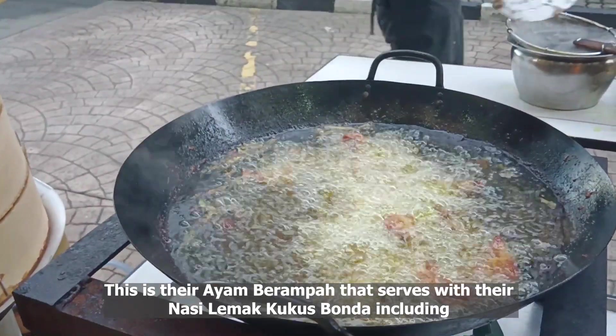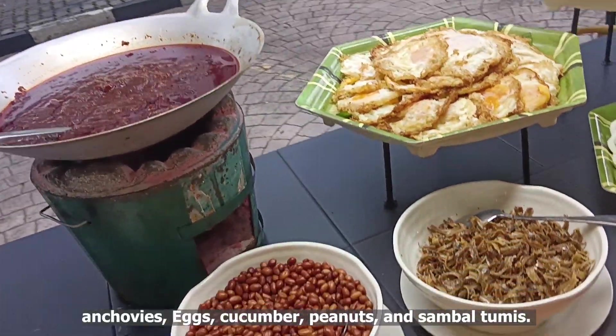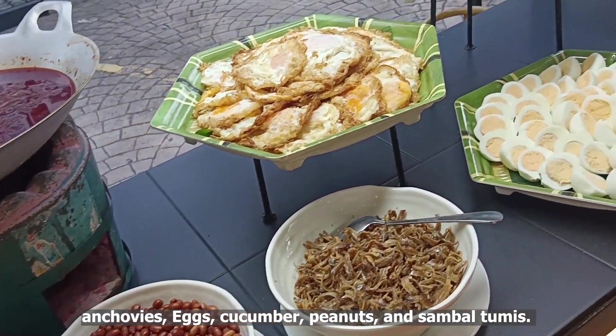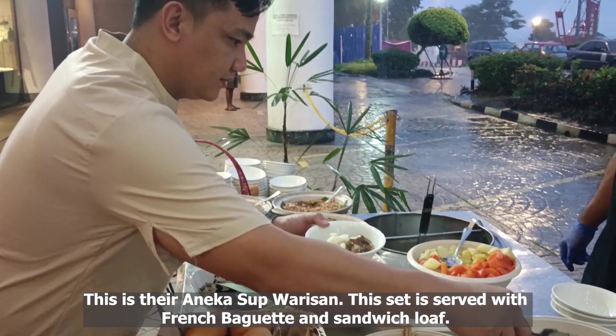This is their ayam burampa served with nasi lemak kukus bonda, including anchovies, eggs, cucumber, peanuts, and sambal tuwis. This is their anika soup or risan.